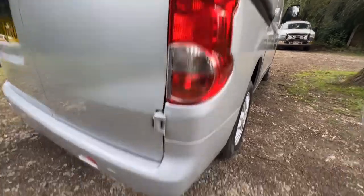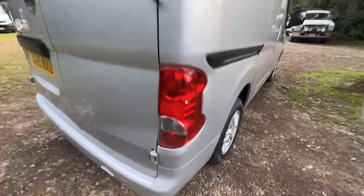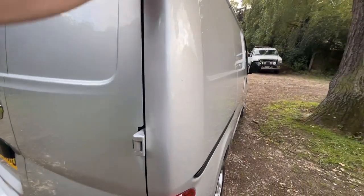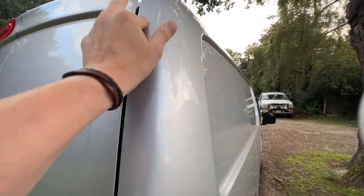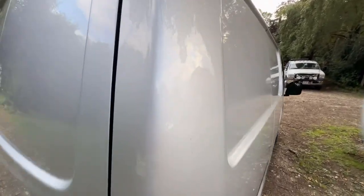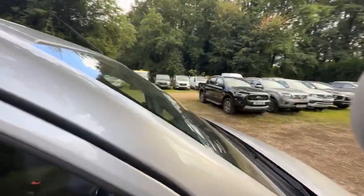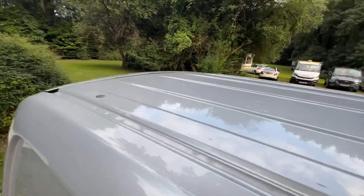Driver side tail light — again nice and clean, no damage, no misting, no cracks, it all looks good. There's a bit of what looks like a rub mark — I think it's polish and it looks like it is coming off in fact. Driver side pillars — again in great condition, as is the roof.